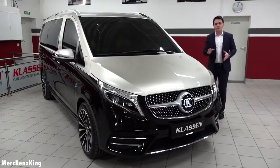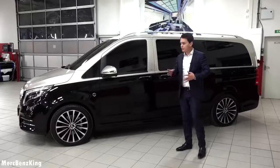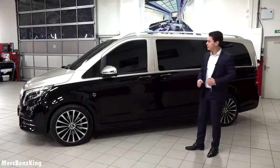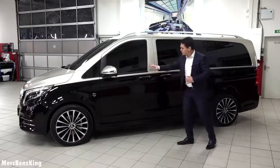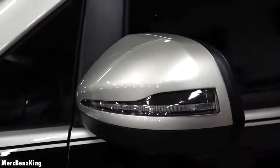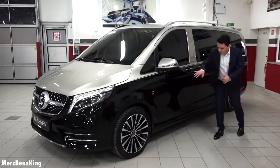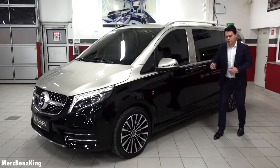It produces 239 horsepower and has the new 9G Tronic automatic transmission. This is the long wheelbase, so it is 5 meters and 39 centimeters in length. On the side you can see the pencil stripe and it also has the two-tone color at the door handle as well as on the side mirror. Furthermore it has the Klassen emblem in the front and amazing rims with a shadow design similar to the two-tone exterior.